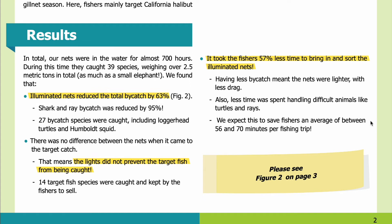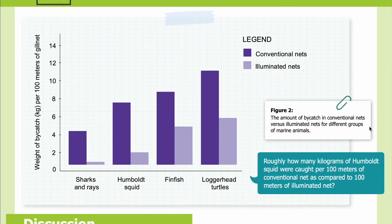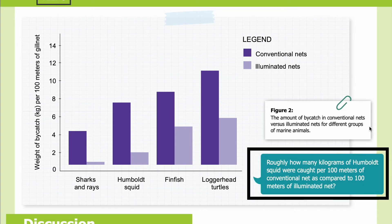It took the fishers 57% less time to bring in and sort the illuminated nets. Having less bycatch meant the nets were lighter, with less drag, and less time was spent handling difficult animals like turtles and rays. We expect this to save fishers an average of 56 to 70 minutes per fishing trip. Figure 2 shows the amount of bycatch in conventional nets versus illuminated nets for different groups of marine animals. The x-axis shows four bycatch groups — sharks and rays, Humboldt squid, fin fish, and loggerhead turtles — and the y-axis shows weight in kilograms per 100 meters of gill net. Dark purple bars indicate conventional nets; light purple bars indicate illuminated nets.